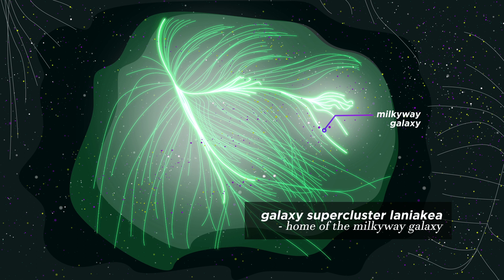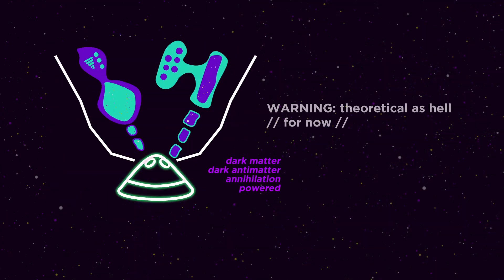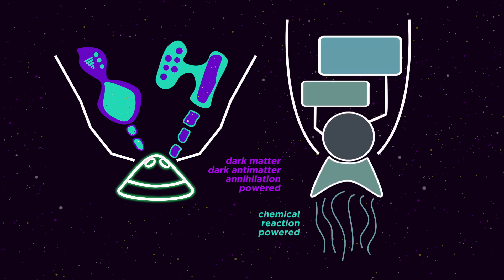Dark matter being pretty spread out means if we were to have a spaceship out there, we'd have no problems refilling fuel that can power the ship with near 100% efficiency, as compared to the 0.0001% efficient chemical-based rockets we have today. That is, if dark matter were a particle with no electric, color, or weak charge — in other words, if dark matter were its own antiparticle, meaning it has to be able to annihilate itself.